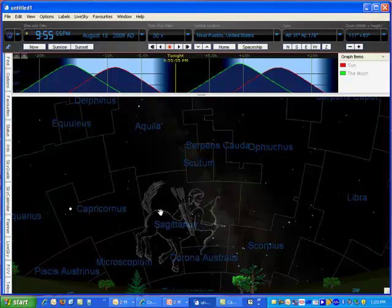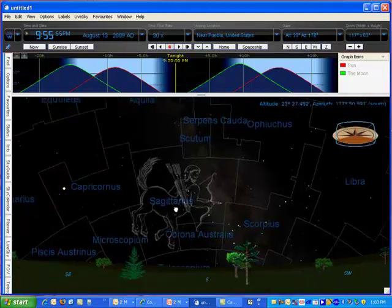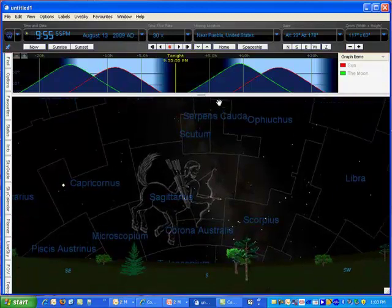Here on August the 13th at approximately 10 p.m., what you can see is each of these highlighted boxes represent a different constellation. Here I'm looking to the south from somewhere near Pueblo, Colorado. We live somewhere near there.